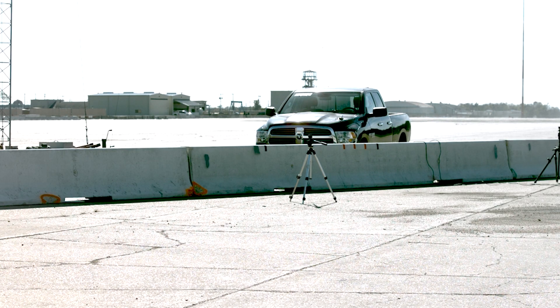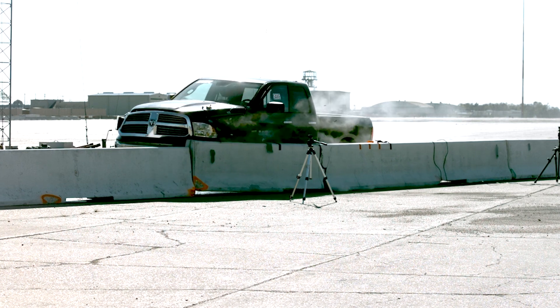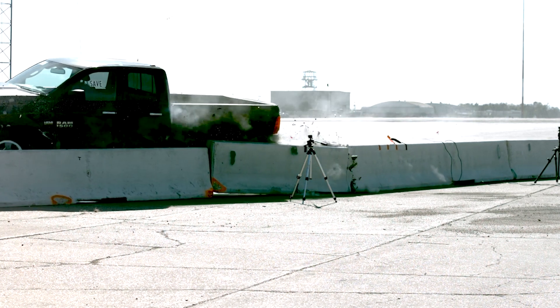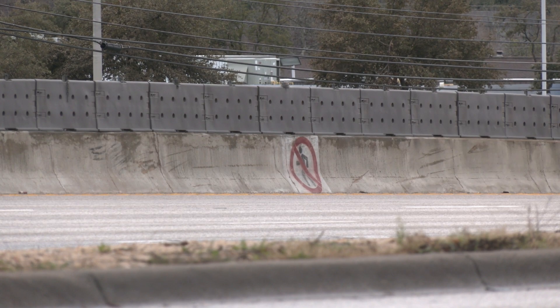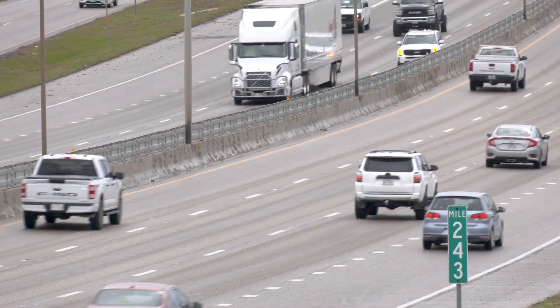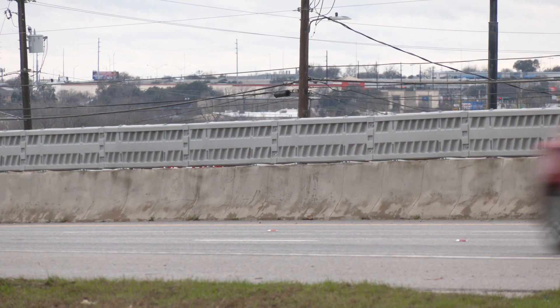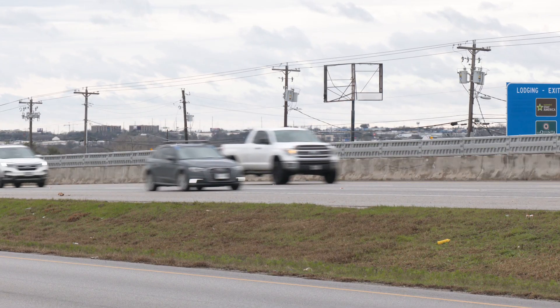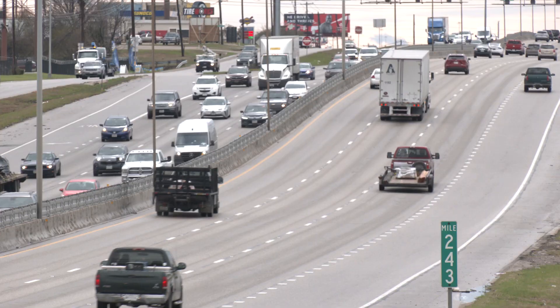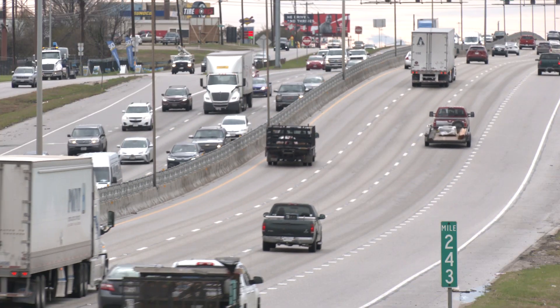Concrete barriers are used on highways to separate traffic and protect drivers from oncoming traffic. These barriers may come with higher attachments deployed to discourage people on foot from crossing highways. With no national guidelines for design, there is a need to study the effectiveness of these barriers to improve safety for motorists and pedestrians.